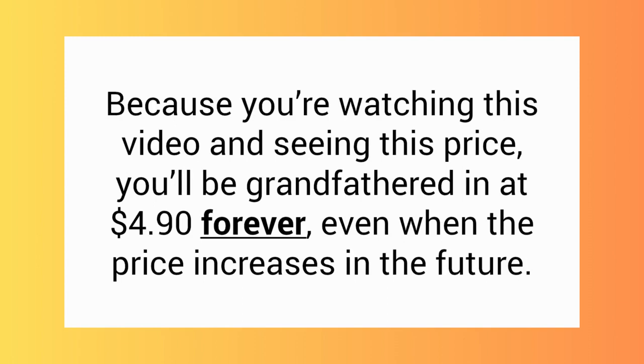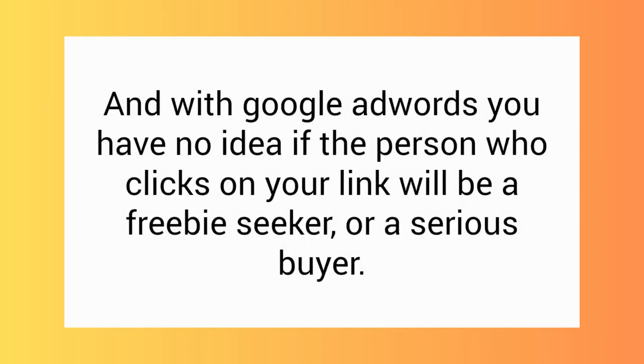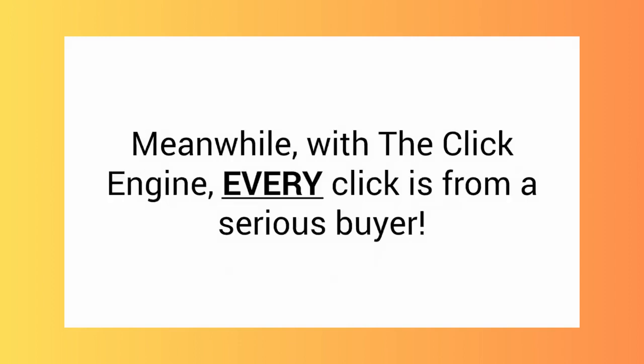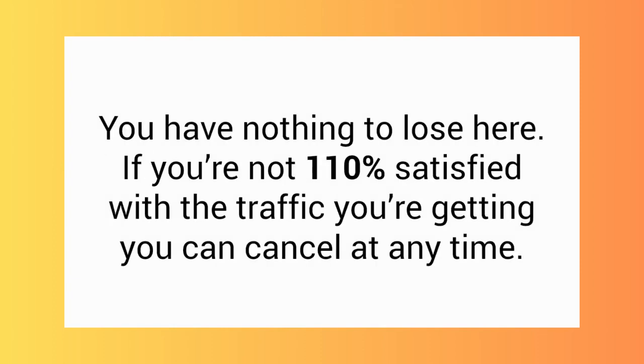Even when the price increases in the future — you can't even get two clicks on Google AdWords for $4.90. And with Google AdWords, you have no idea if the person who clicks on your link will be a freebie seeker or a serious buyer. Meanwhile, with the ClickEngine, every click is from a serious buyer. I think you can agree the value here is off the charts.